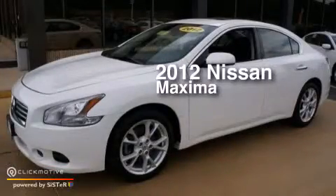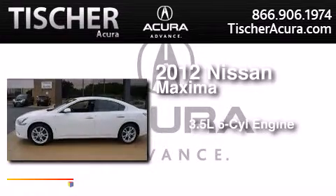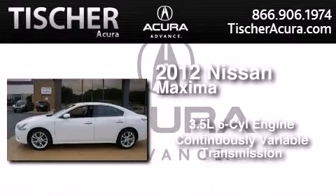This is a 2012 Nissan Maxima. It has a 3.5-liter, six-cylinder engine and a continuous variable transmission.